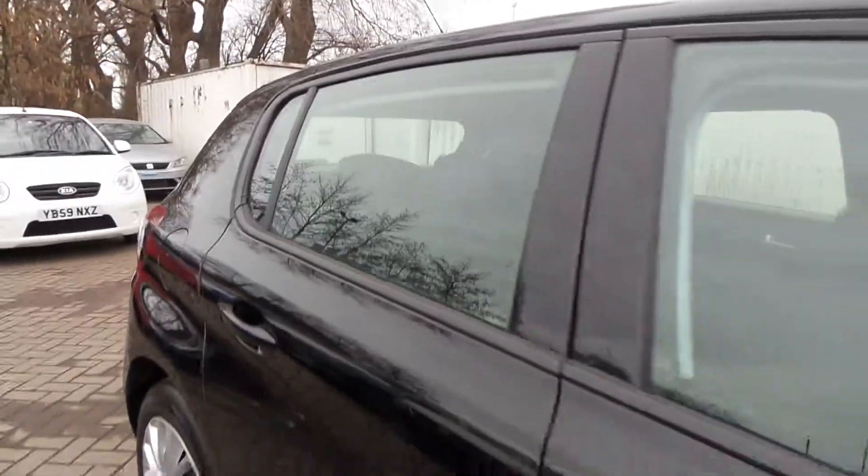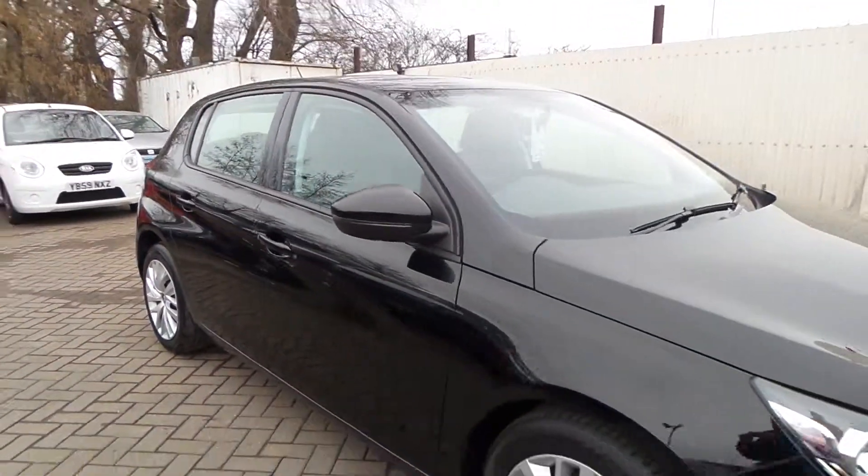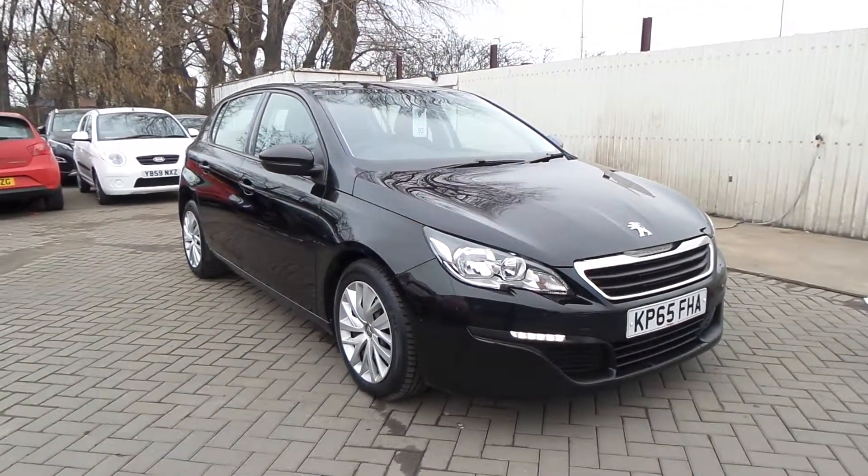If you'd like to come to view this vehicle or pop in for a test drive, please give us a call at Pentagon Scunthorpe on 01724 747700. Thanks for watching.